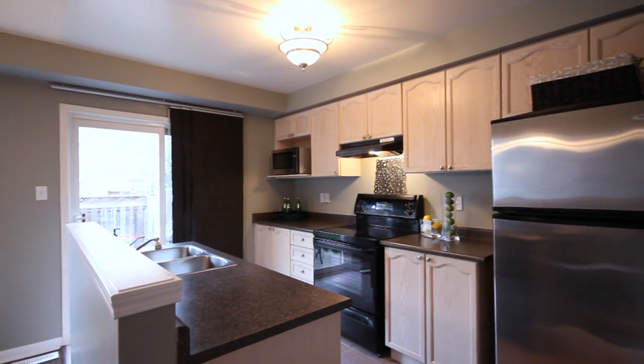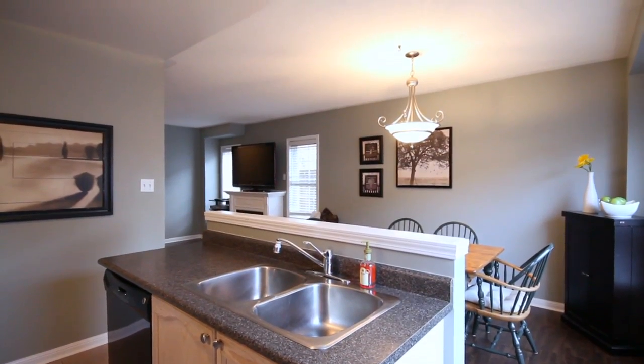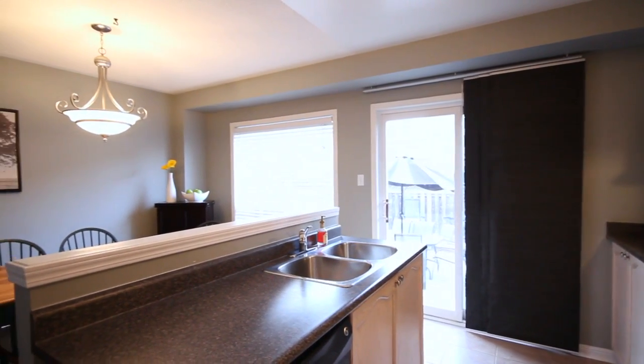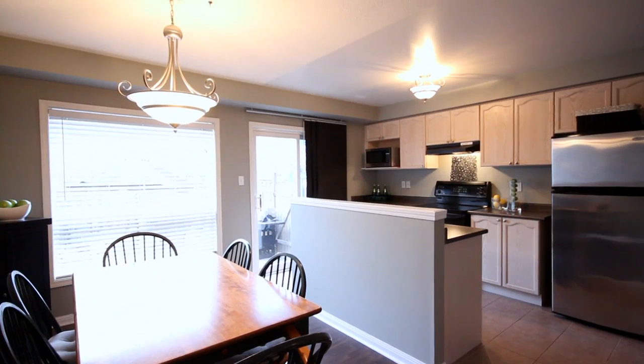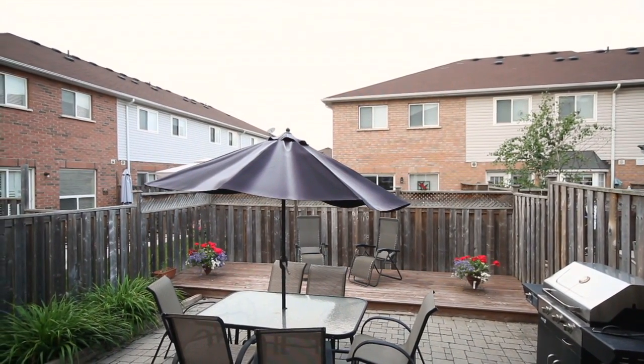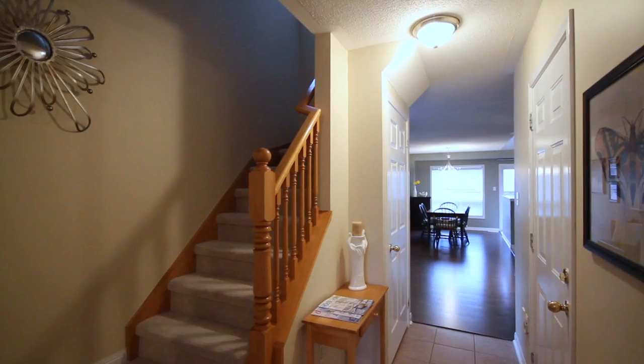The kitchen is an open concept space with full wraparound upper and lower cabinets finished in a neutral light wood. The counters set off the cabinetry in a dark finish. Off the kitchen, you have a glass slider that takes you out to your rear patio. The beautifully done, fully fenced backyard provides a great entertainment and play space.